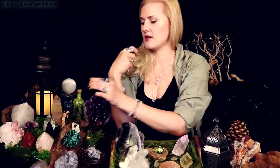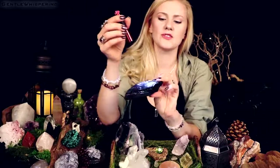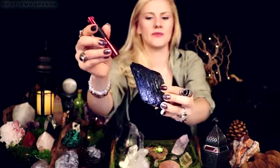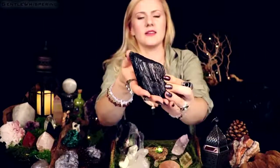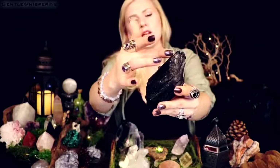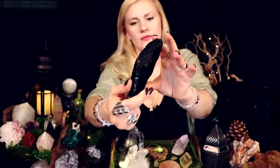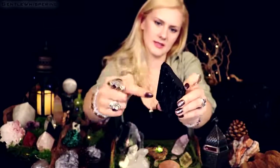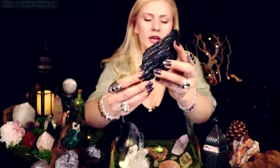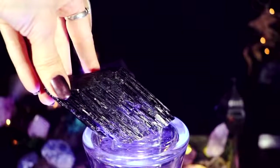How about this wonderful black tourmaline? I don't need to light this one up, maybe just to show you the structure. Black tourmaline is one of my absolute favorite stones and I think it needs to be in everybody's collection. It has a wonderful striated structure — elongated lines like this.